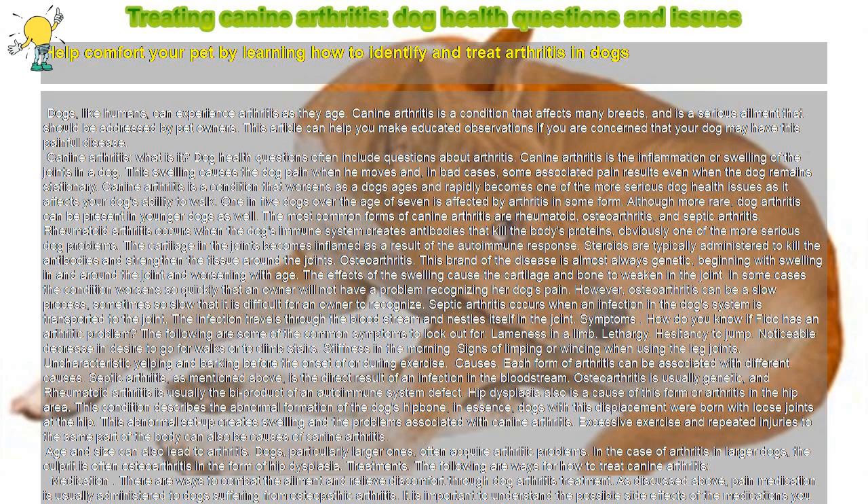Natural remedies: supplementing your dog's diet with glucosamine sulfate and chondroitin sulfate helps prevent cartilage deterioration. Glucosamine and chondroitin sulfates draw liquid to the joint, thereby increasing lubrication at the cartilage. This fosters a smoother motion of the bones and muscles for your pet. It also kills the dangerous enzymes that attack the cartilage. You can get tablets for your dog to eat with his or her meals.